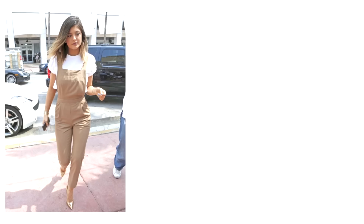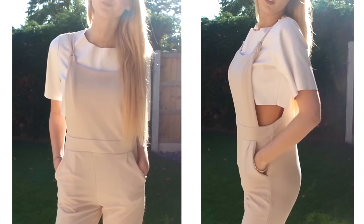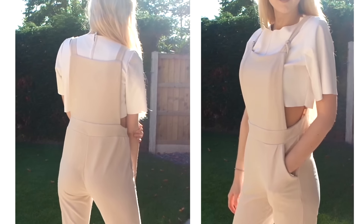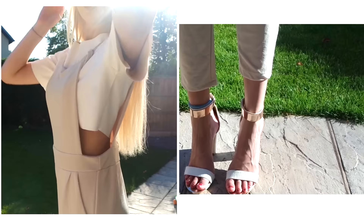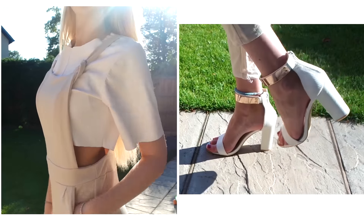The second outfit is this really gorgeous pair of nude dungarees from Boohoo and just a simple white crop top — I got mine from Missguided — and then my heels are from Public Desire.